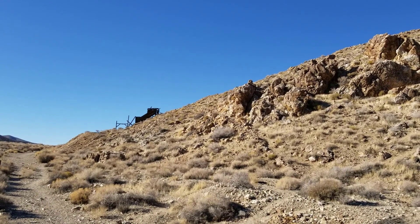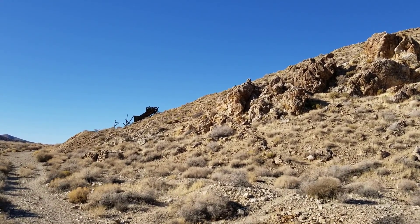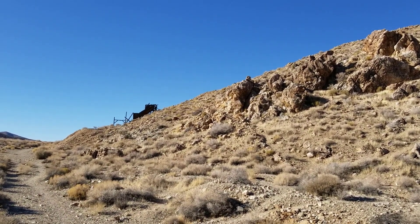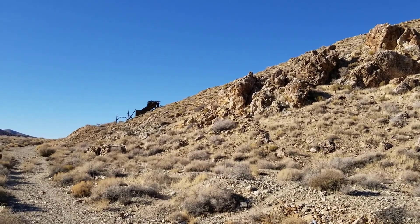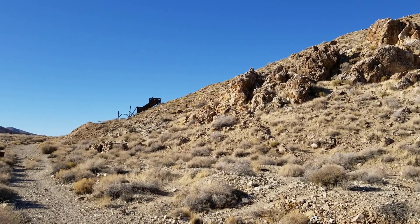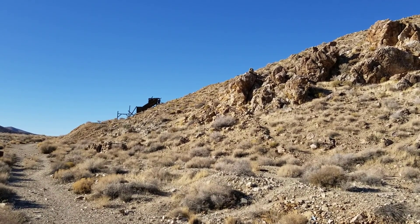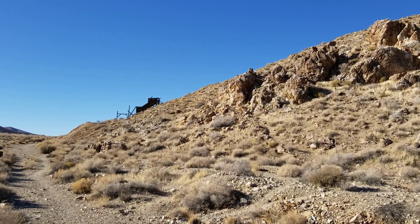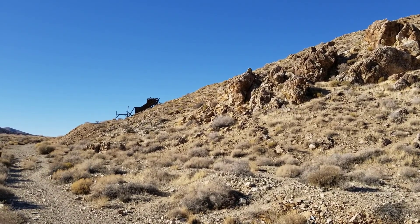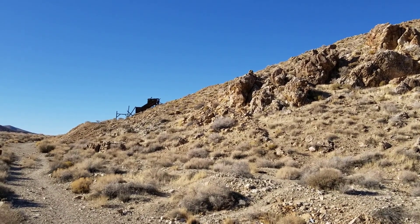The Cashier Mill on the hillside to your left was built in 1909, powered by gasoline engines. The mill pulverized the ore, then chemical processes using mercury and cyanide extracted the gold. The mill site and surrounding mines were originally part of Shorty Harris's claim, which he sold to the Cashier Mining Company. Augurberry later bought the mill site, adding to the seven Death Valley mining claims he already owned.